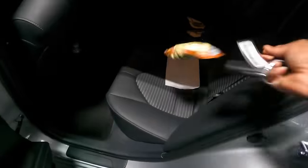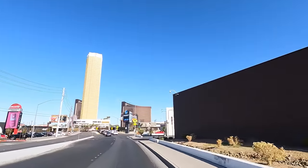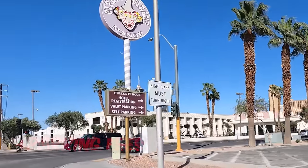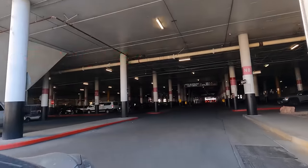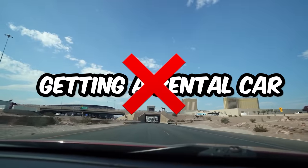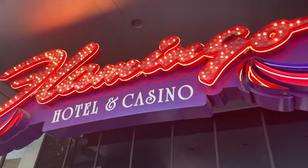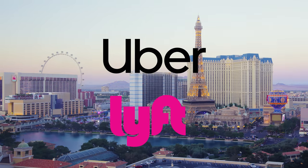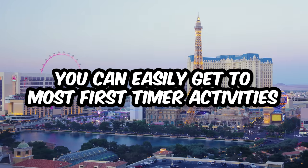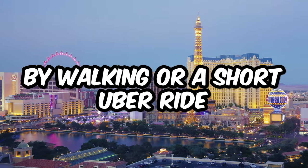Thinking about renting a car? For a while after Las Vegas reopened from the shutdown in June of 2020, parking was mostly free on the Strip. Over time, many casinos including MGM and Caesars properties have reinstituted parking fees unless you have certain loyalty status. Consequently, for first-timers, we would generally not recommend renting a car. There are many convenient and relatively cheaper ways of getting around — Uber or Lyft will be the best option, roughly 20% to 30% cheaper than taxi fares. You can also use the public bus, which is a very popular and cheap way to get around.